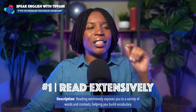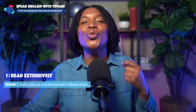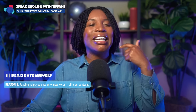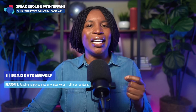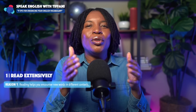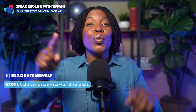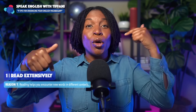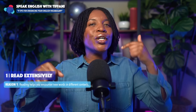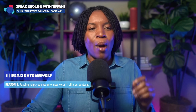Here are three main reasons why this will help you. Reason number one: reading helps you encounter new words in different contexts. That's the key. You learn new words, you know the definitions, but you don't know when to really use them. However, when you read extensively, your brain will have more triggers and also understand more when to use the word properly.